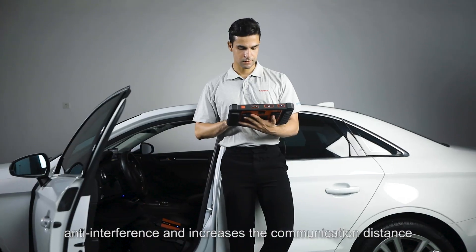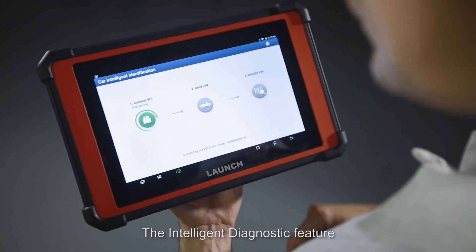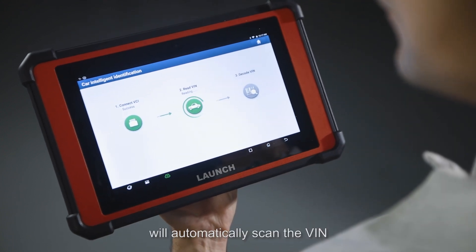Wired and wireless communication features the latest dual Wi-Fi technology, which provides strong anti-interference and increases the communication distance between the scan tool and the vehicle.